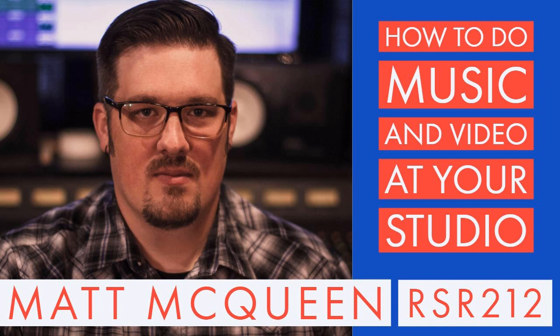Welcome to Recording Studio Rockstars. I'm Lidge Shaw and this is the podcast created to help you become a rock star of the recording studio.